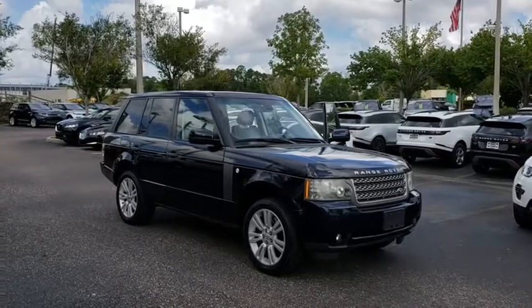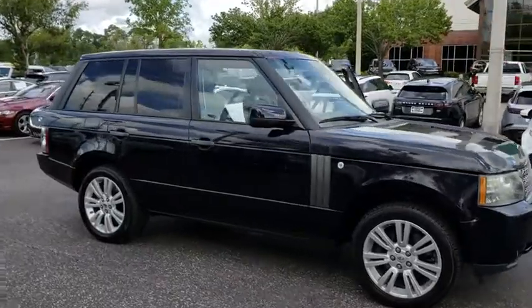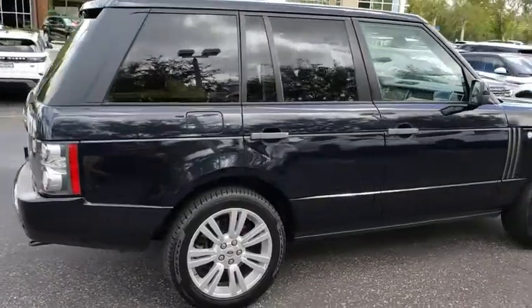The 2010 Land Rover Range Rover — the luxury that's more than a luxury. It's quite apparent throughout our Range Rover heritage. This vehicle has less than 65,000 miles.